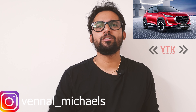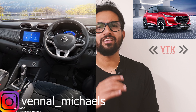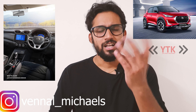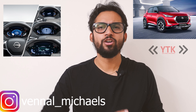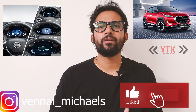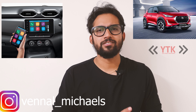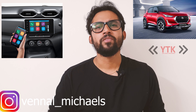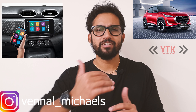Moving to the interior, the Nissan Magnite comes loaded with features. There is an all-digital instrument cluster — a different design, though still fully digital, which is good. There's an 8-inch infotainment system with wireless Android Auto and Apple CarPlay, which is a very good addition to this segment.